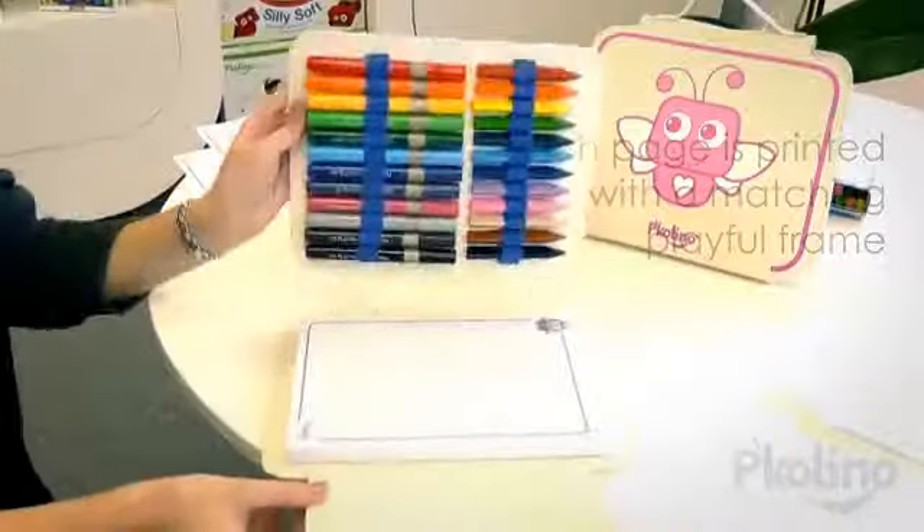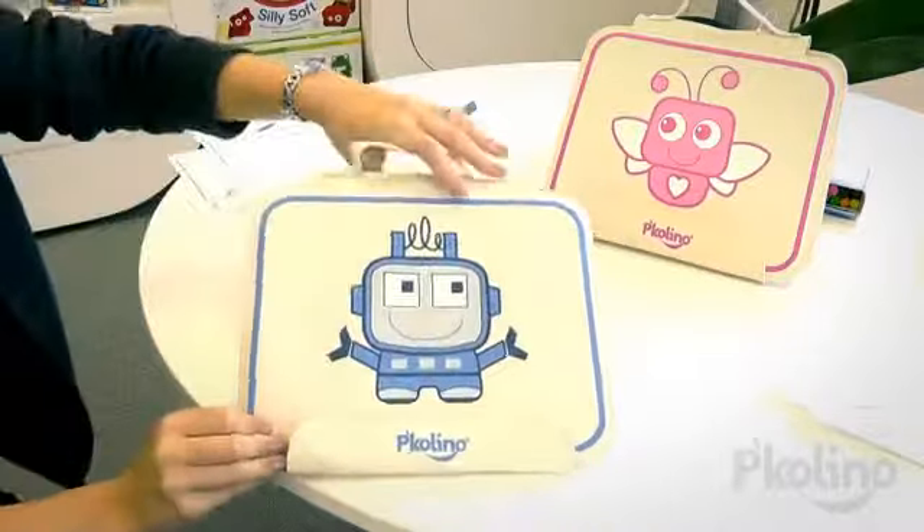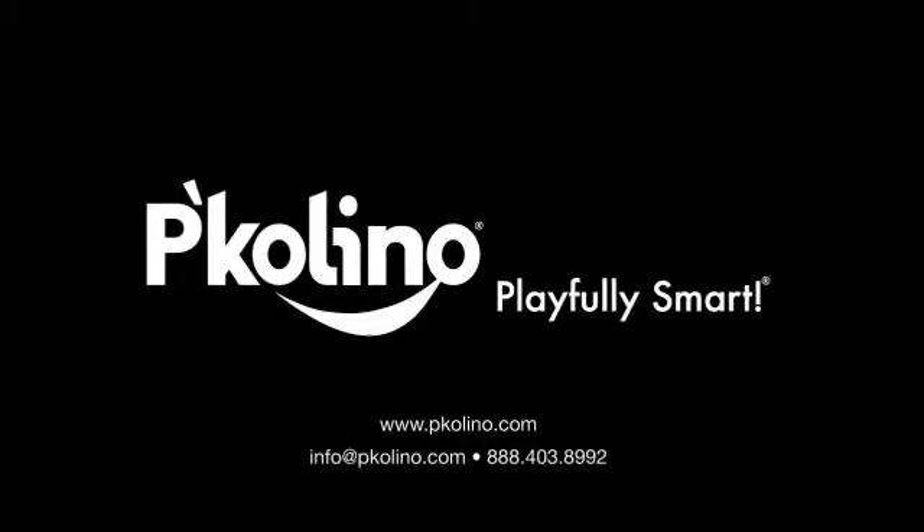With four fun-loving characters and colors to choose from, these artist sets are sure to please any child. For children ages 3 and up, Piglino products meet or exceed US, EU, and Canadian safety standards.